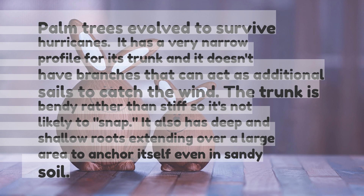The trunk is bendy rather than stiff, so it's not likely to snap. Palm trees also have deep and shallow roots extending over a large area to anchor themselves, even in sandy soil.